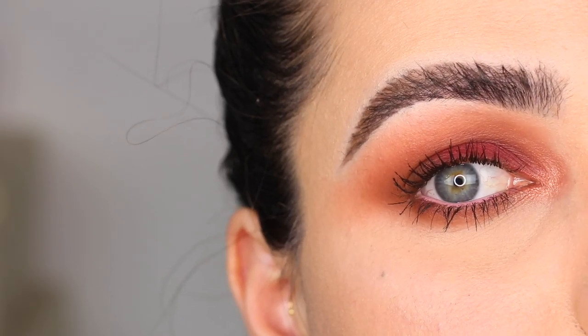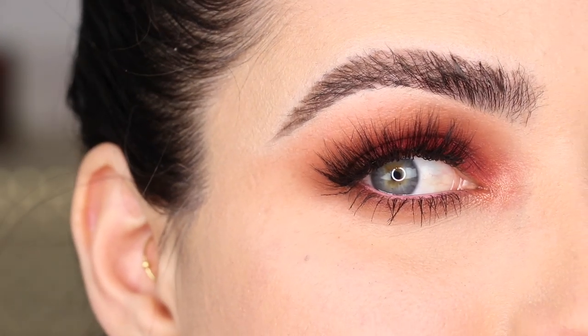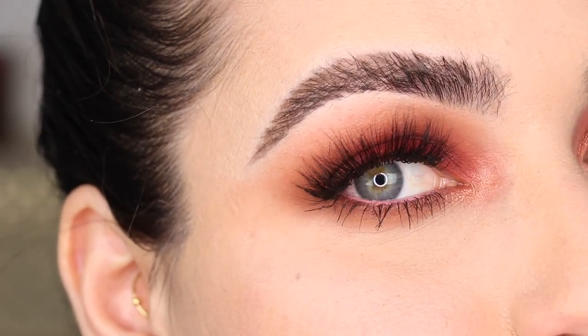After some mascara and lashes, this right here is look number two.